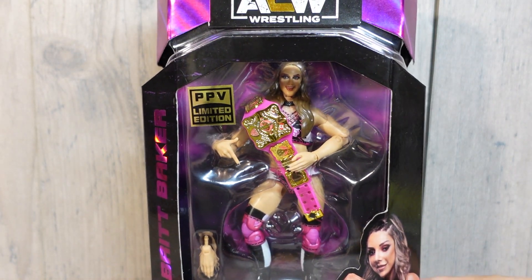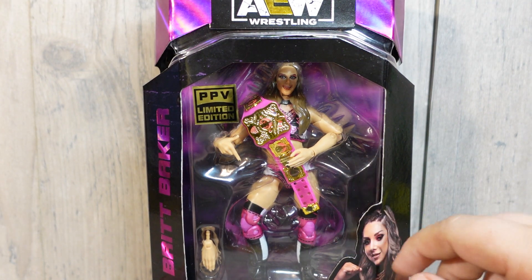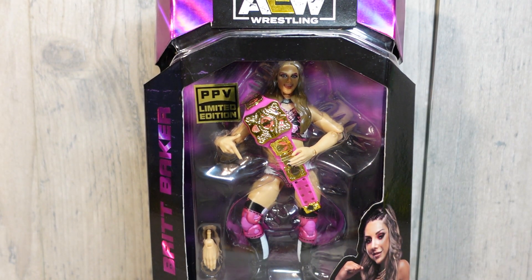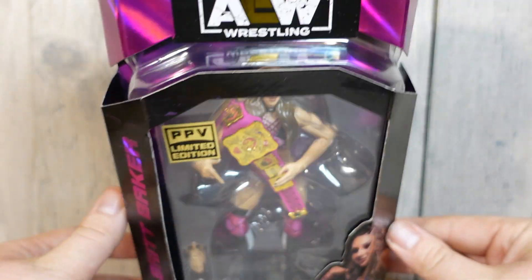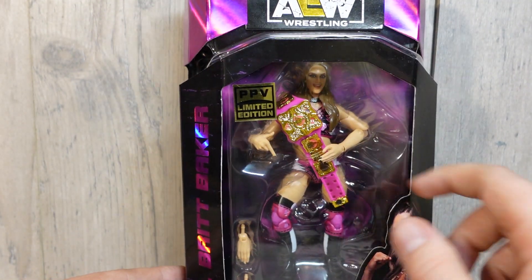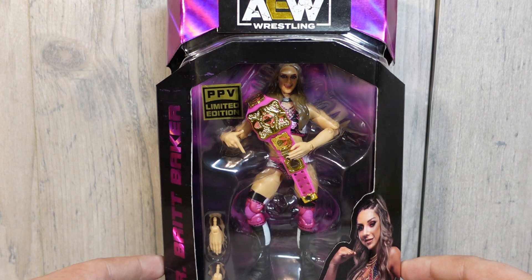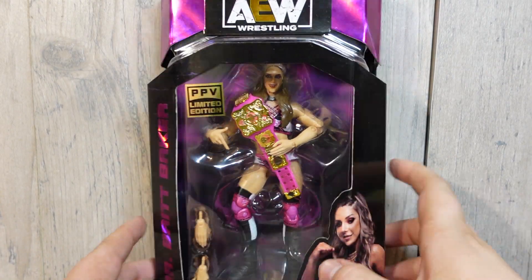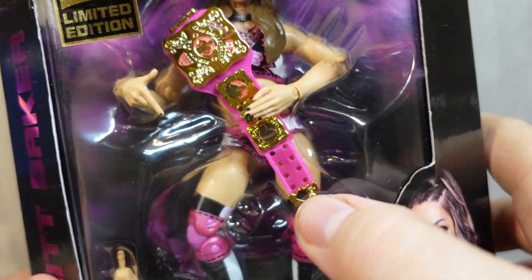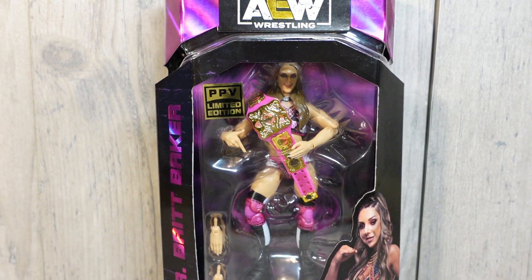Our next item is from Target. We got the Target exclusive limited pay-per-view edition Dr. Britt Baker from Double or Nothing — the pink gear with the Women's Owen Hart Championship. Really excited to get this, I picked this up the other night. Really nice packaging; I love the purple and pink foil at the top. See the limited edition sticker right there. This will go great with the Target exclusive AEW Revolution Brian Danielson. I also noticed they have the belt displayed at the bottom — WWE and Mattel should really do that.